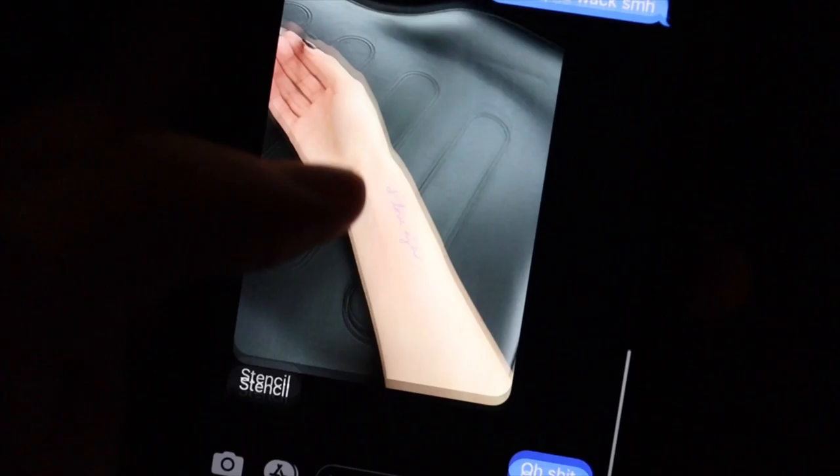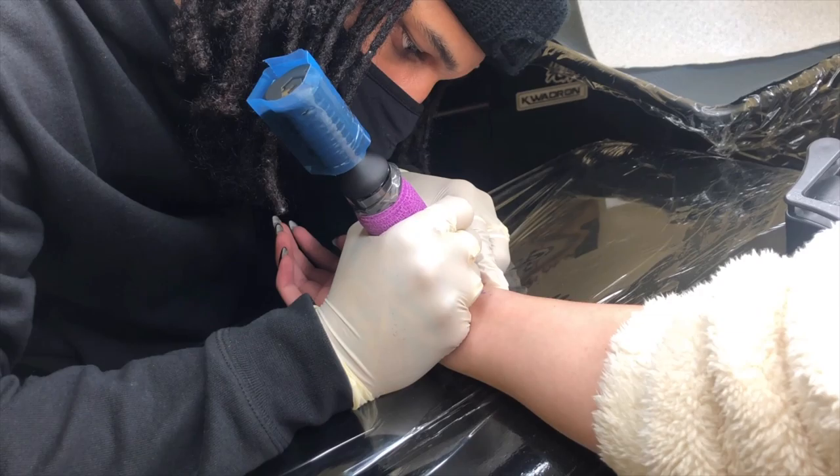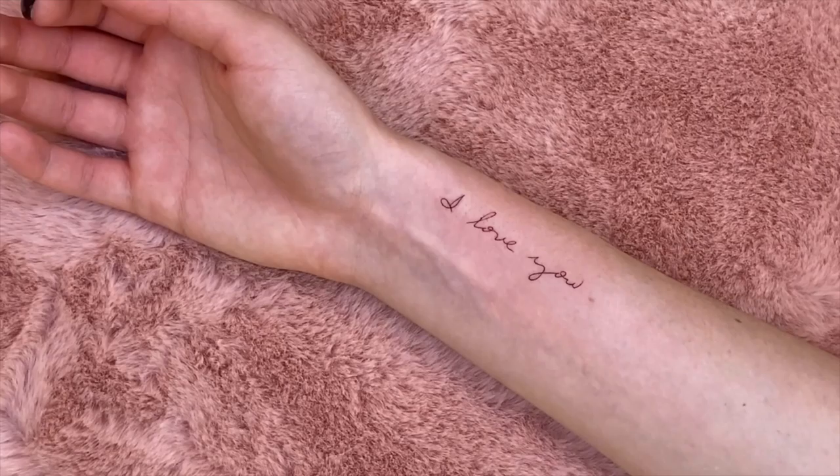I couldn't go inside but she sent me pictures. This is the stencil. This is one of my favorite crystal places in New York.